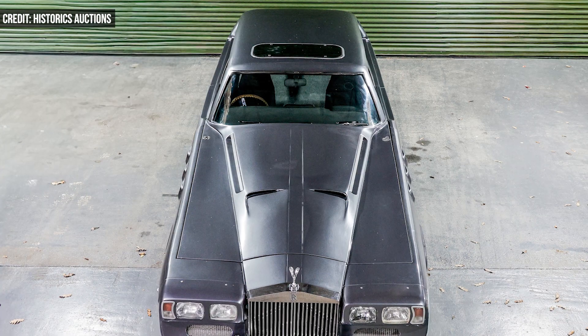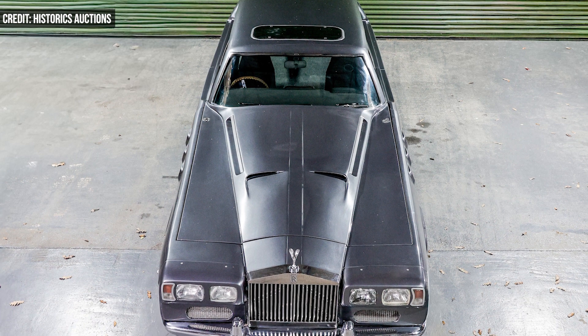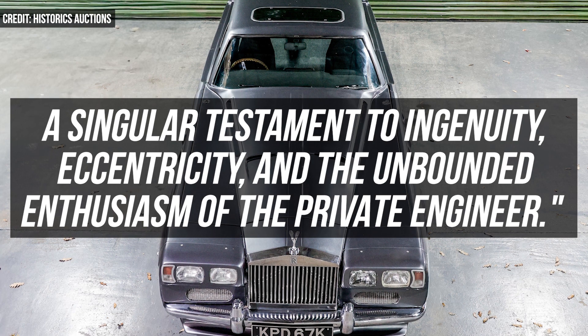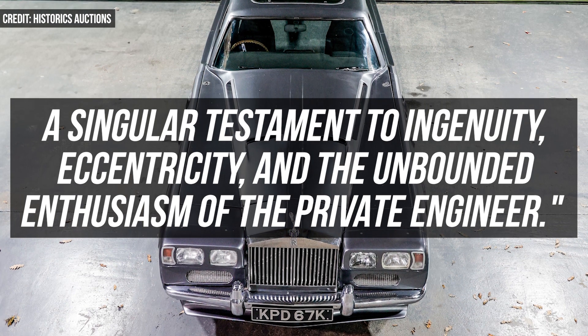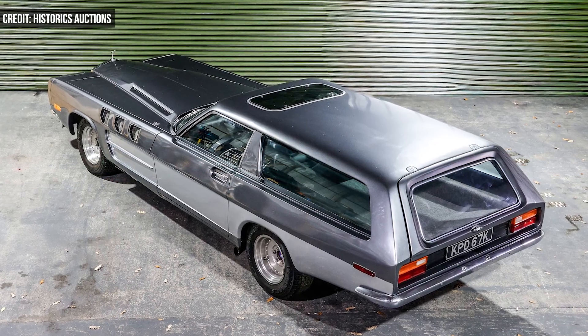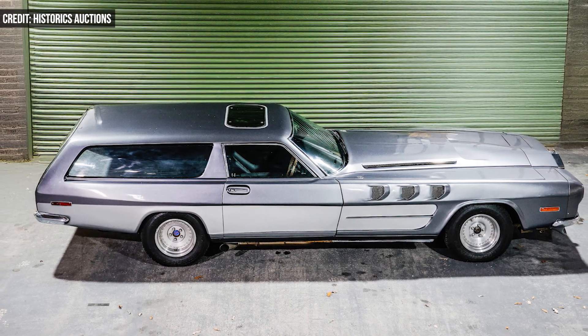While it has been more than 50 years since its debut, Historics says the Beast remains a singular testament to ingenuity, eccentricity, and the unbound enthusiasm of the private engineer. The 1972 Beast, with only some 11,000 miles on the odometer, could fetch a price north of $130,000.